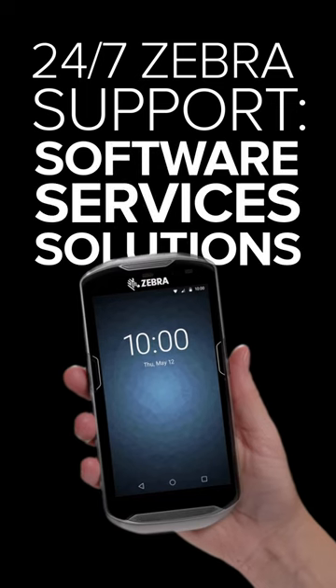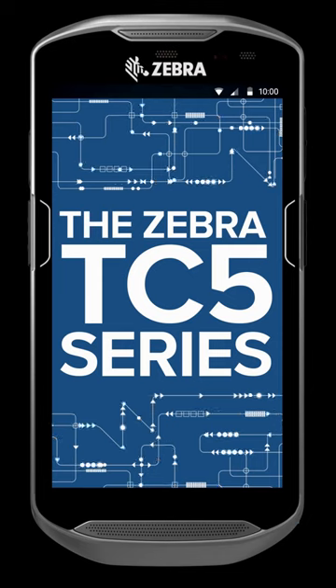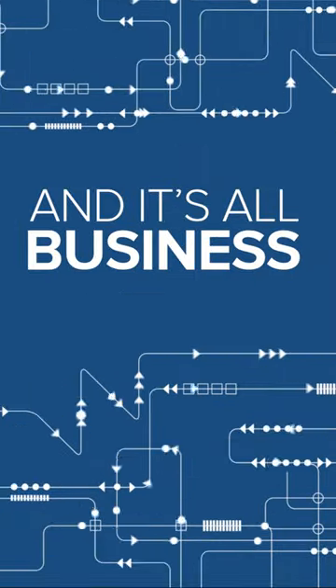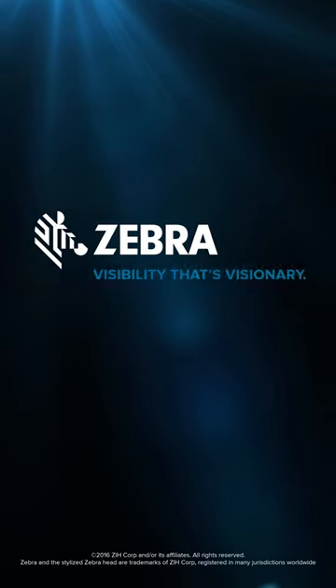It's all backed up by the unrivaled round-the-clock support you've come to expect from Zebra. Beauty, brains, brawn — the TC-5 series has it all, and it's all business. Zebra: visibility that's visionary.